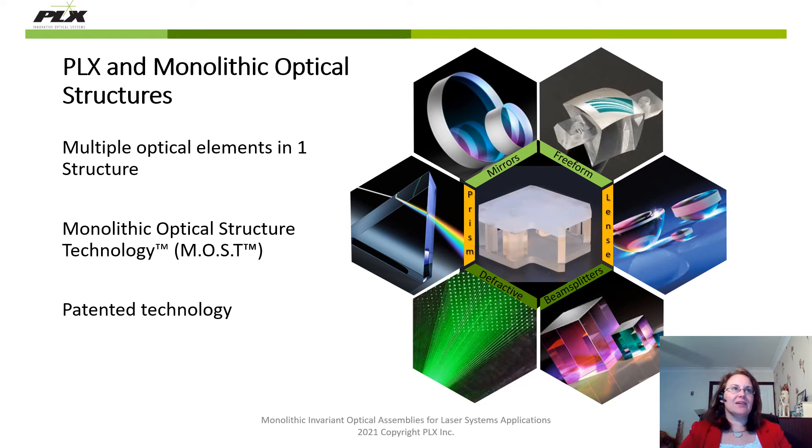So let's look at the basics of monolithic structures. A monolithic structure basically includes multiple optical elements into one structure. This could be basic optical elements such as mirrors, prisms, or lenses, or it could be more invariant elements such as retro reflectors.